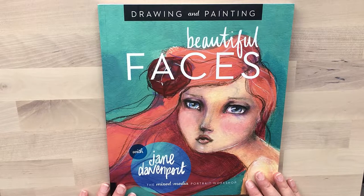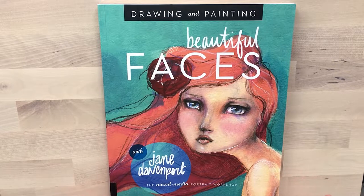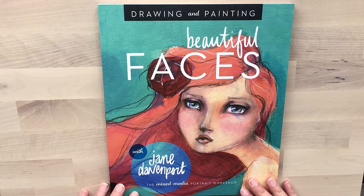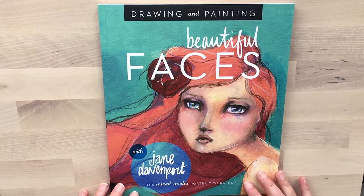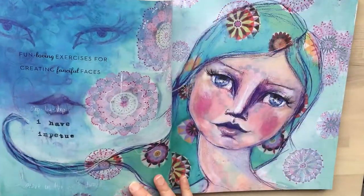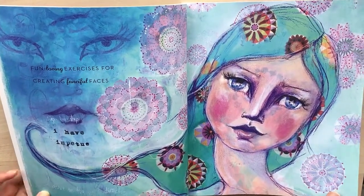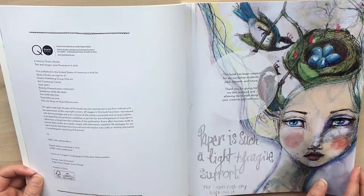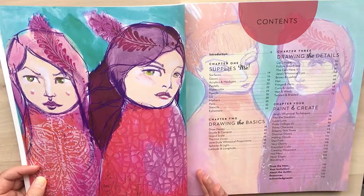So this is Beautiful Faces from Jane Davenport. It's a book all about drawing faces, as the title says, and this book came out in 2015, so it's quite old, but I still find a lot of use out of it and I just love looking through it. It's got beautiful bold colors and I just love the artwork in here — those sketchy lines and the whole style of the girls that Jane's drawing.